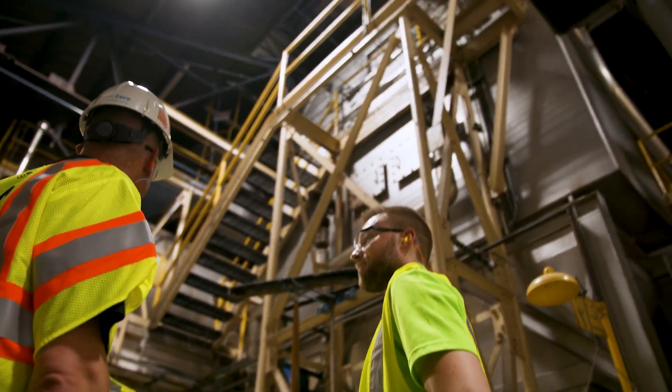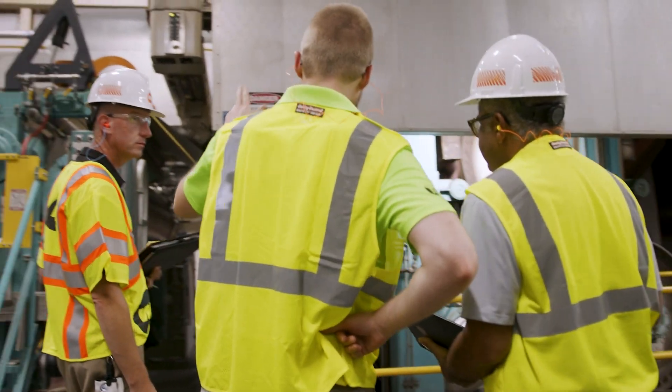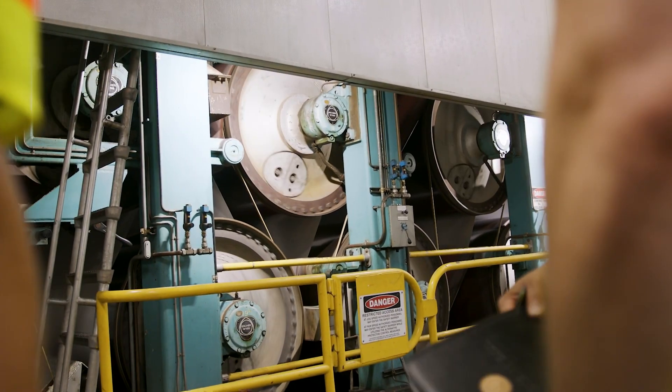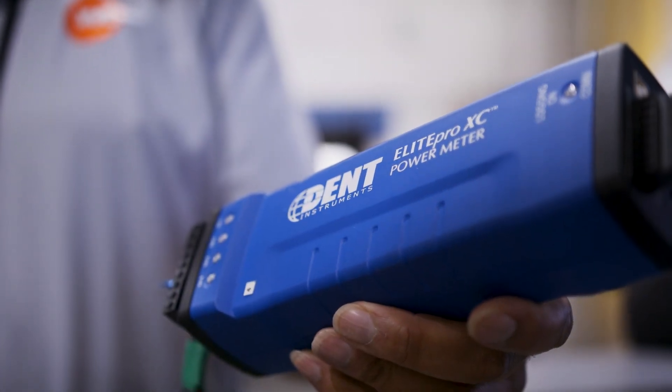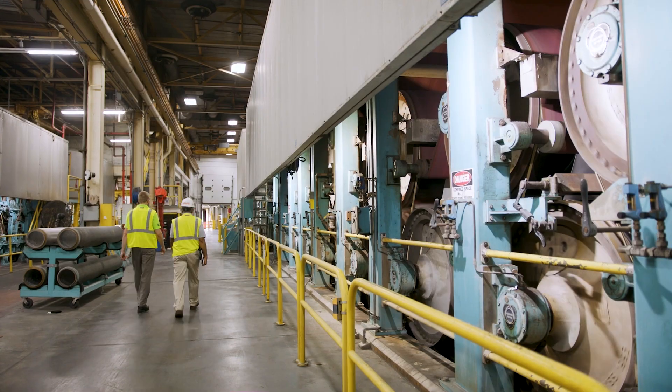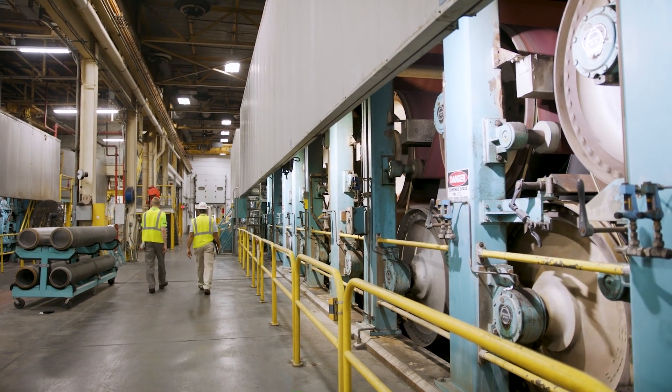After this Level 1 assessment is complete, a Level 2 assessment may be recommended to provide a more rigorous analysis of your building's energy systems. A Level 2 assessment can include a multi-day analysis where our team reviews your mechanical systems and equipment using temporary data logging to better understand their energy usage. Your path to savings starts here. Contact your utility to get started with an energy assessment at your facility.